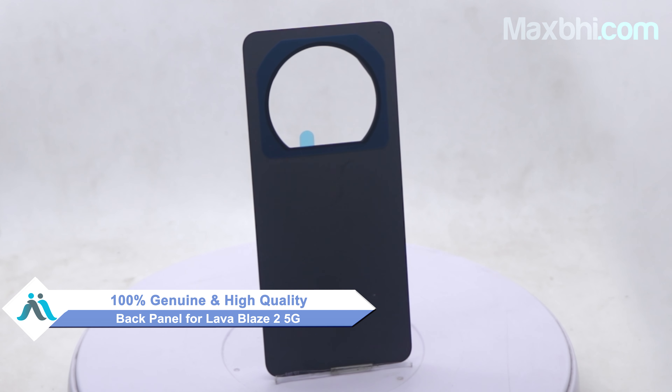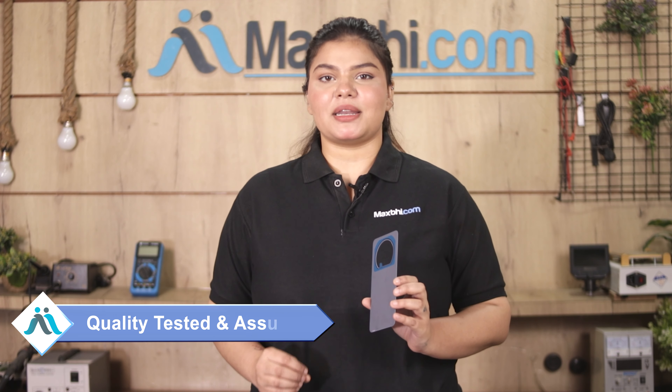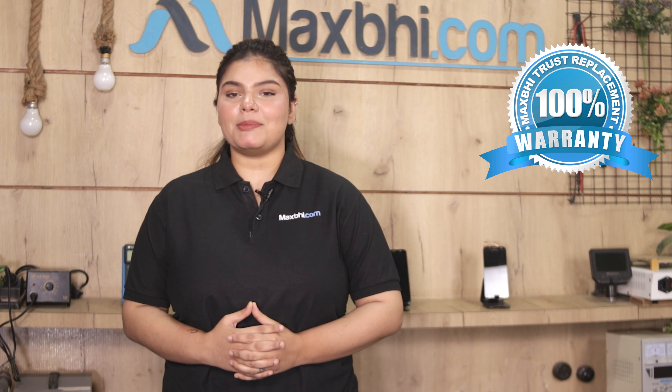Hi friends, this is Lucky from Maxp.com. Friends, is your Lava Blaze 2 5G back panel damaged and are you worried about the high repair cost of your smartphone? Don't worry — you can now buy a high quality replacement back panel for your Lava Blaze 2 5G at a very affordable price from Maxp.com and fix your phone yourself at home or get it repaired by any professional very easily.